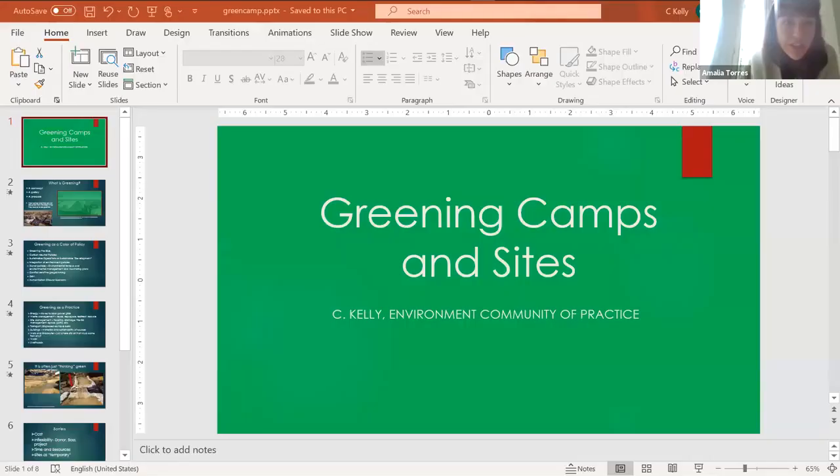I will present the next speaker, who will be presenting on greening camps and sites as a way of improving delivery of humanitarian assistance. It's Charles Kelly — the floor is yours.